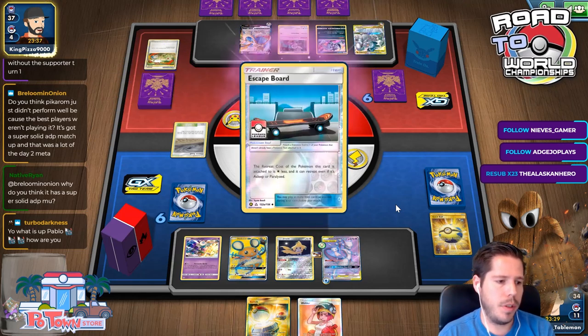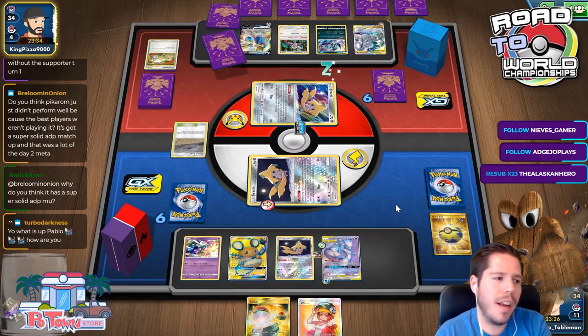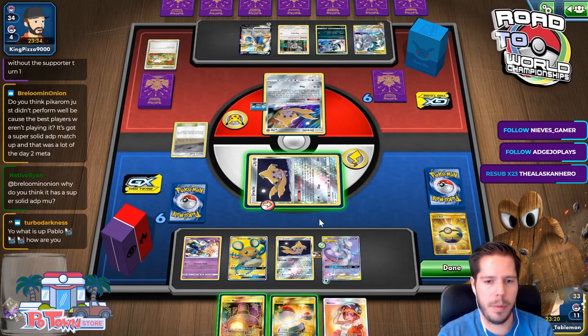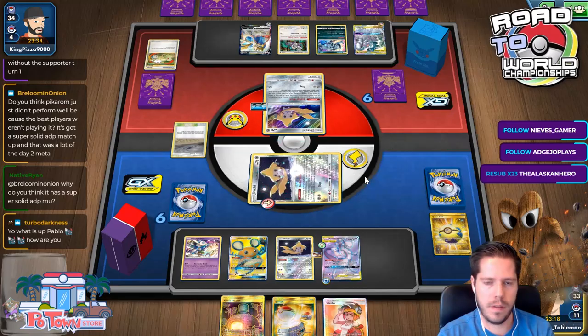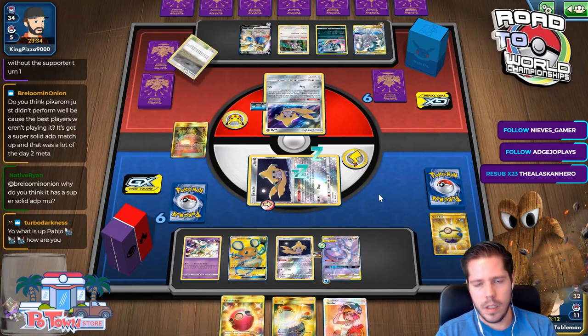Do you think Pigeotto didn't perform well because the best players weren't playing it? I felt Pigeotto is a little underwhelming — and that obviously factored in. I'll get closer to the Charizard play here. I probably should have switched though.